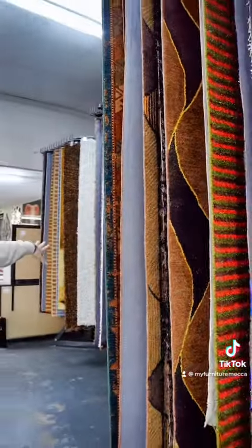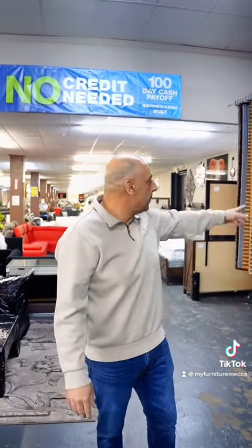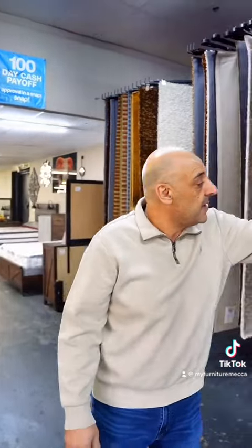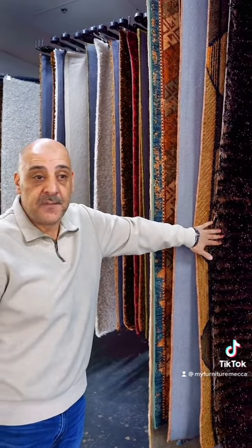We carry the eight by eleven and the five by eight, and they are mainly handmade, long-lasting, good quality rugs. They're on sale — you can get the shag handmade ones in five by eight for $149, and we have the plush eight by eleven ones on sale for $299 instead of $399 right now.